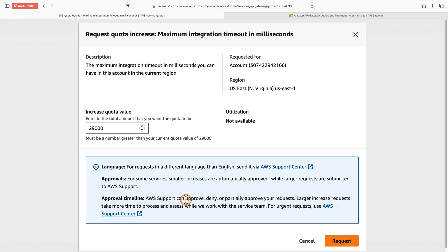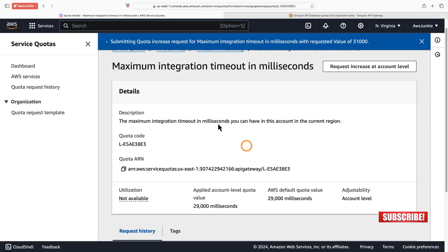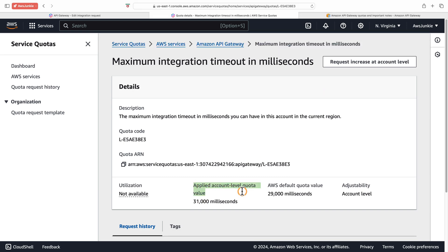For timeline, AWS support can approve, deny, or partially approve your request, and larger increase requests take time to process. To take advantage of auto-approval, let's try a small increase — 31 seconds. Click request. The quota increase request for maximum integration timeout in milliseconds was approved with the new value of 31 seconds.